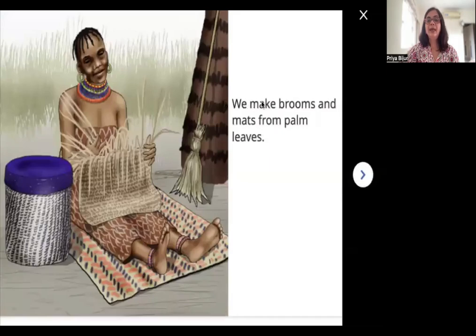We make brooms and mats from palm leaves. You've seen a broom — brooms we all have at home and we use them to clean our floors. When there is a lot of dust, we use the broom to sweep it up. Do you see this colorful piece of mat over here? This is a mat — it is the seat on which this lady is sitting. This mat is also made with palm leaves, and this broom is made with palm leaves too. So many things are made from palm leaves!